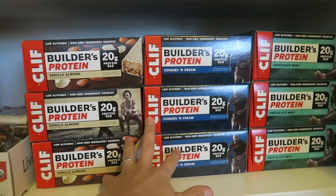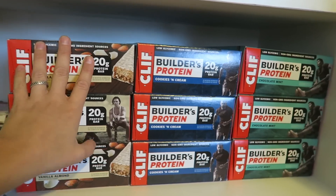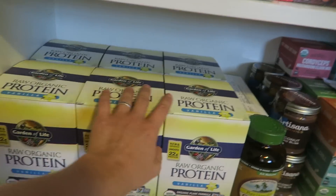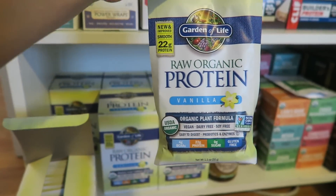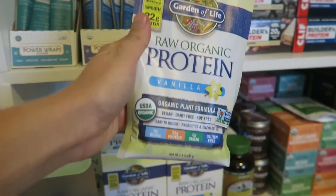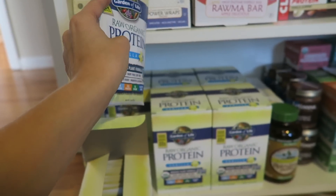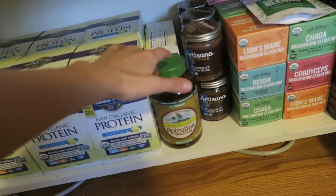Over here are tons of Clif Bars for both Addison and me — vanilla almond, cookies and cream, and chocolate mint flavors. These are packed with protein, which is really important since we're going to be moving every single day for miles upon miles. Down here is Garden of Life — there are six boxes here and four over there, ten total. Inside are packets of raw vegan vanilla protein powder, 22 grams per packet. I've been using these for a long time, putting them in smoothies and oatmeal. The vanilla flavor is my favorite, so I got all vanilla.